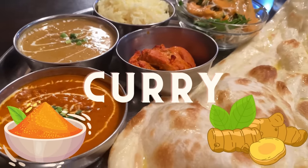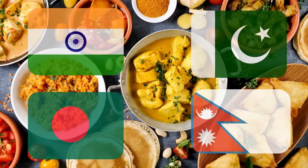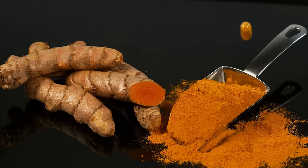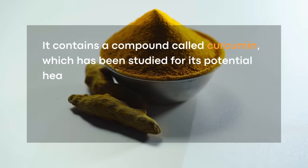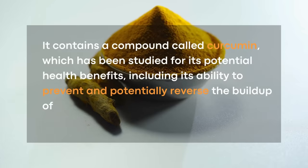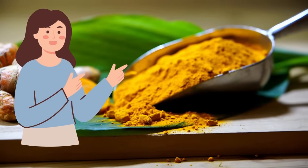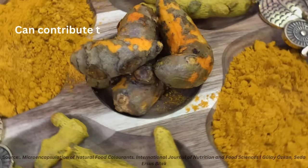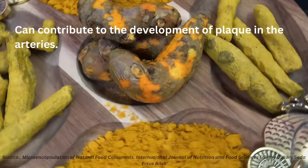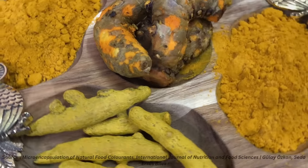Have you ever tried Indian curry? Turmeric is used in almost every curry in India, Pakistan, Bangladesh, Nepal and many more Asian countries. Turmeric is a spice that is commonly used in traditional Asian and Middle Eastern cuisine. It contains a compound called curcumin which has been studied for its potential health benefits, including its ability to prevent and potentially reverse the buildup of plaque in the arteries. Curcumin has anti-inflammatory and antioxidant properties that can help to reduce inflammation and oxidative stress — two key factors that can contribute to the development of plaque in the arteries. Some studies have suggested that curcumin may also have the ability to help reverse arterial damage and reduce the size of arterial plaque.